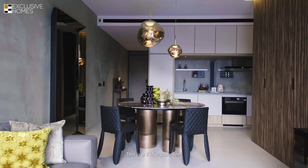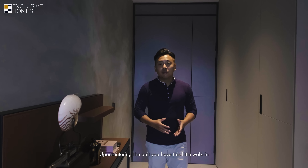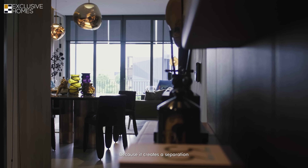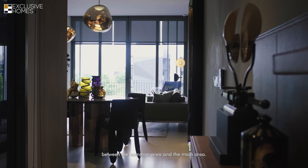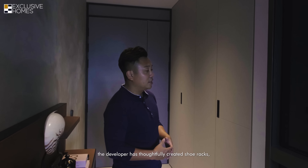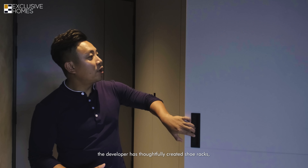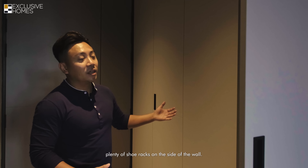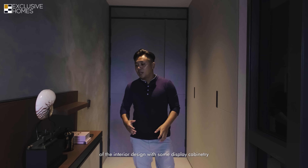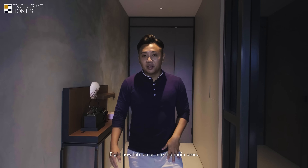This is a 915 square feet two-bedroom apartment. Upon entering the unit, you have this little walk-in foyer which I personally like because it creates a separation between the common area and the main area. The developer has thoughtfully created plenty of shoe racks on the side of the wall, and you can complement the interior design with some display cabinetry on the side.